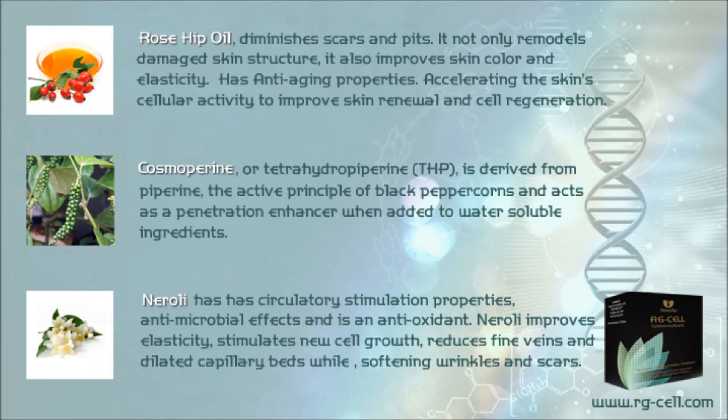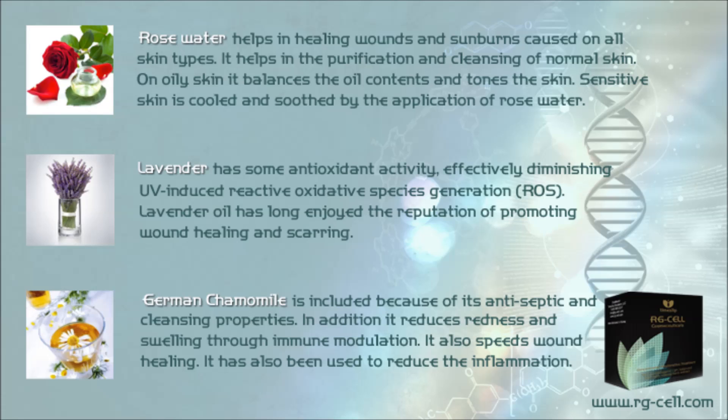Rosewater helps in healing wounds and sunburns on all skin types, aids in purification and cleansing of normal skin, balances oil content and tones oily skin, and cools and soothes sensitive skin. Lavender has antioxidant activity, effectively diminishing UV-induced reactive oxidative species (ROS) generation, and has long enjoyed a reputation for promoting wound healing and reducing scarring. German chamomile is included for its antiseptic and cleansing properties, reducing redness and swelling through immune modulation and speeding wound healing.